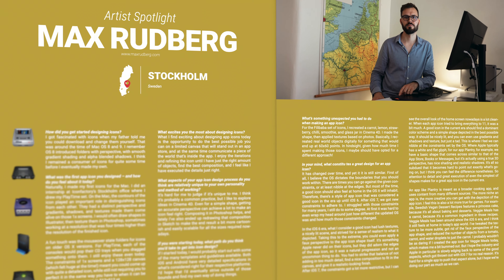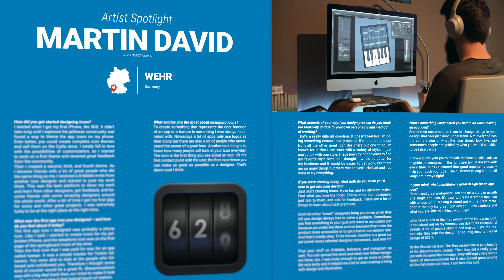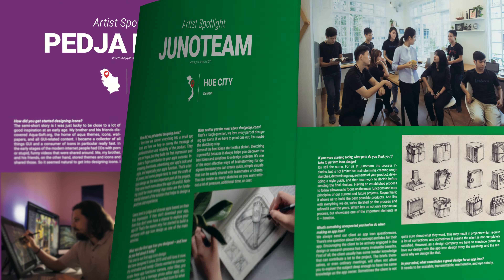Interspersed between the pages of art, you'll also find artist spotlights. As much as I wanted to show the amazing icons produced through the years, I also wanted to show the humans behind the art. Some very talented artists have graciously shared their stories and insights into their craft. It's been an incredible honor to collect, curate, and write this book with help from amazing people on a subject that's been such a guiding force in my career.